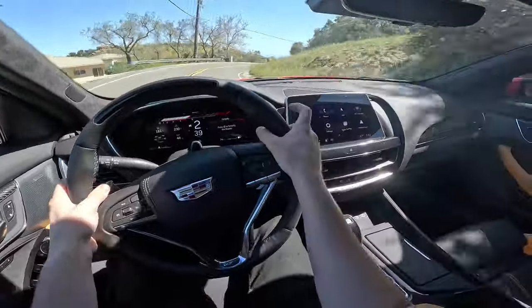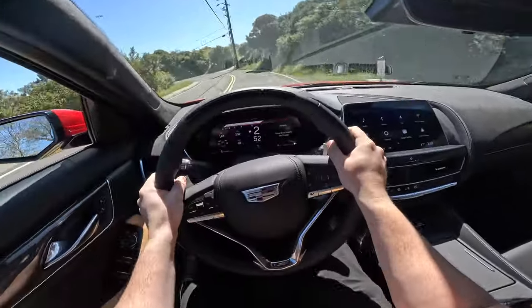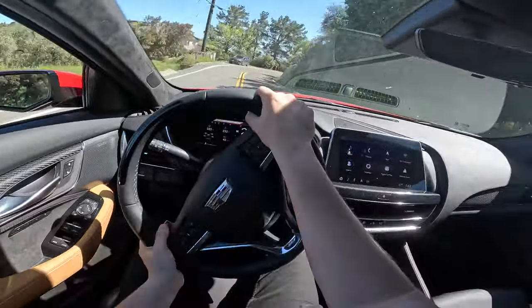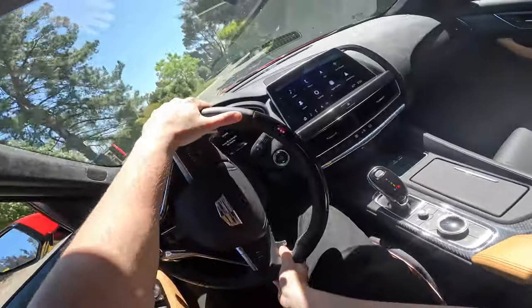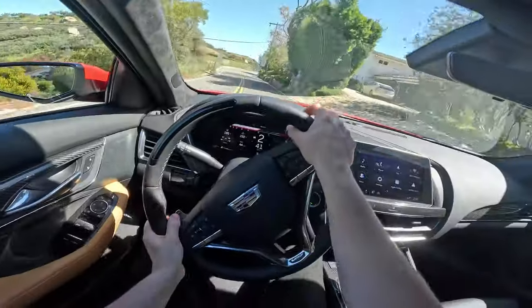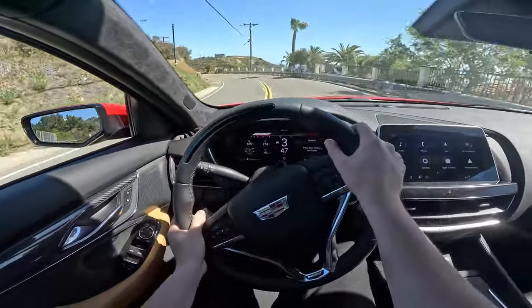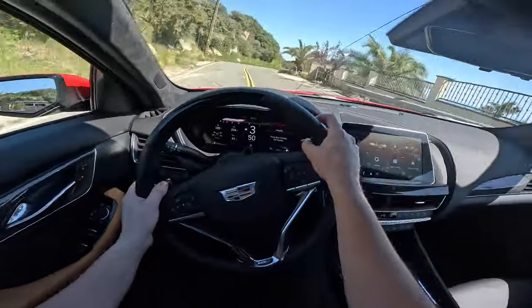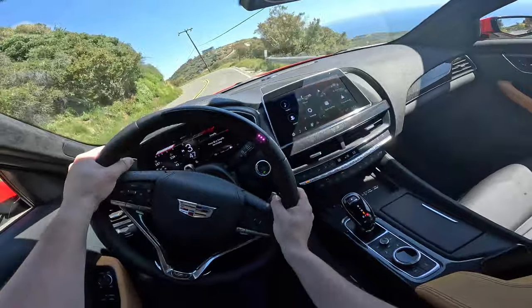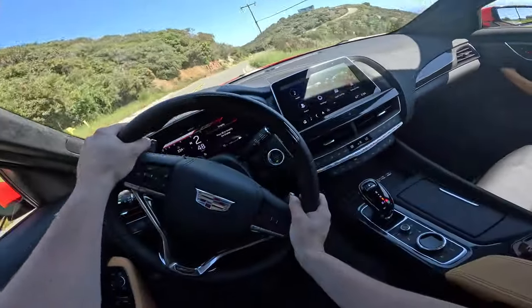Even in these tight corners it performs exceptionally well. It's very nimble for a larger sports sedan. I'm so impressed with the way this thing drives. And it sounds so good — that's one of the best parts about the car. That supercharged V8 sounds absolutely ridiculous on upshifts, downshifts, but particularly full throttle. It just sounds mean — listen to this.